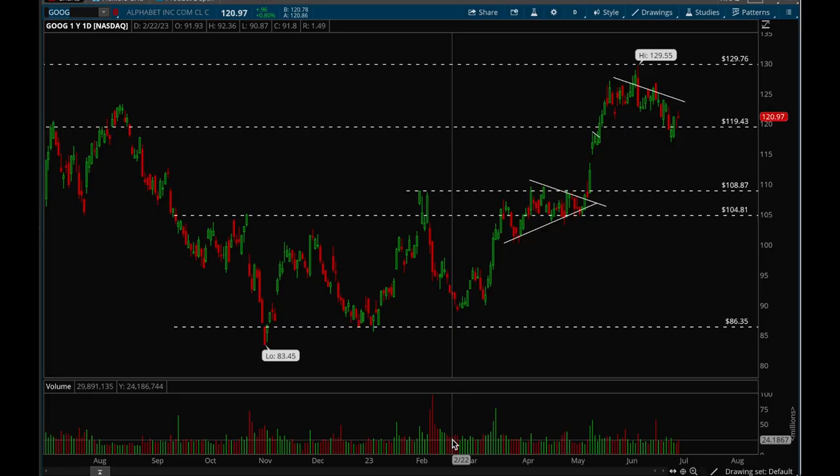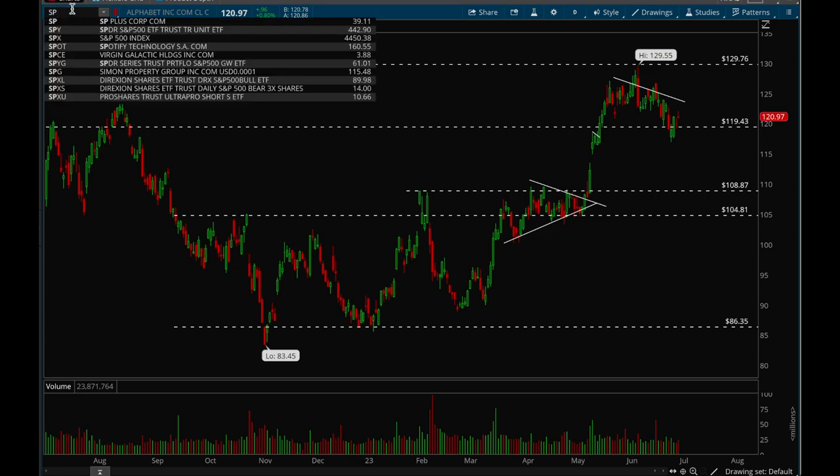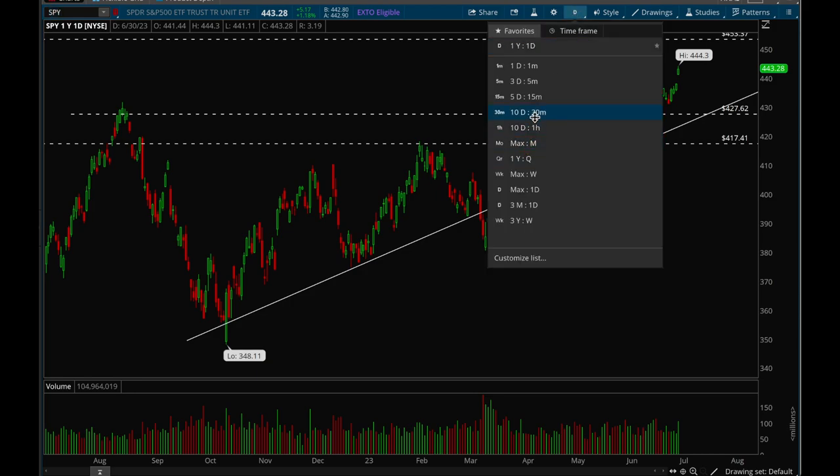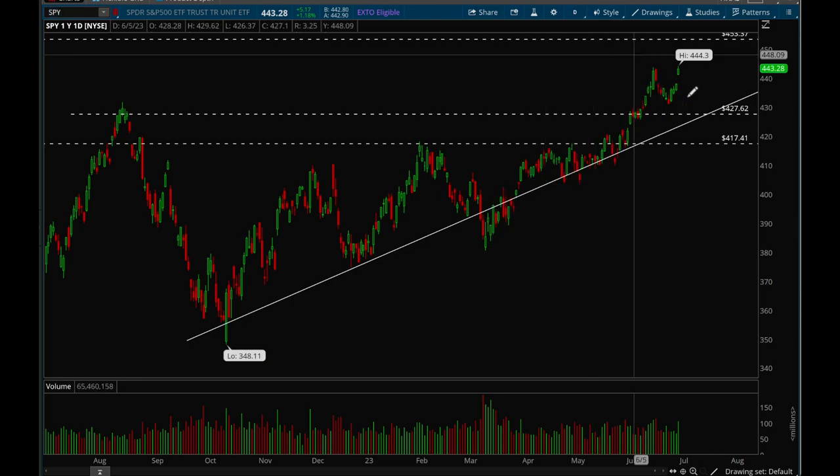Hey guys, this is Hyder from Xtrades and I'm back with another weekly video. We'll start off with the indices as usual, starting with SPY.